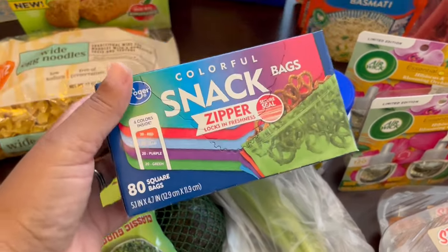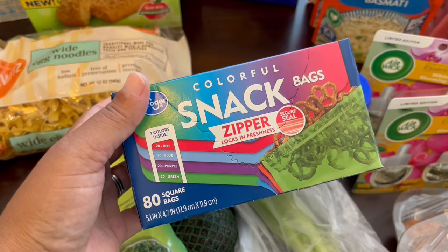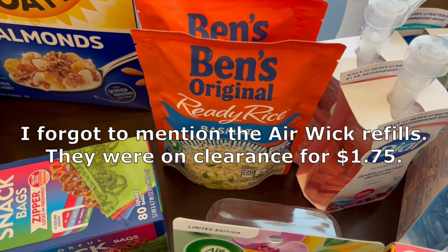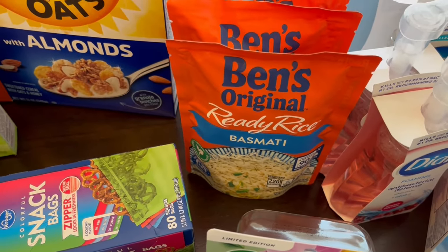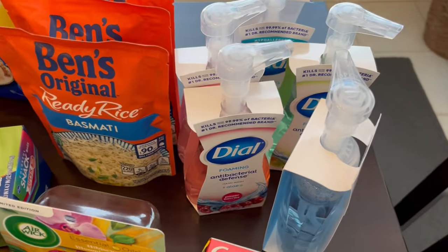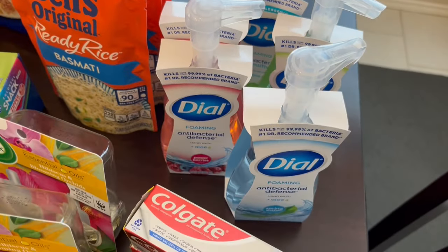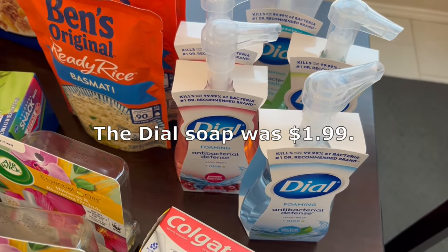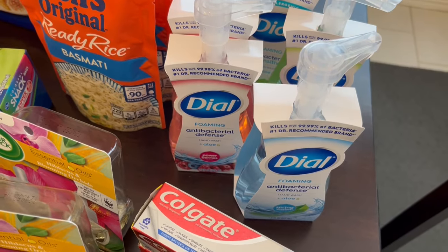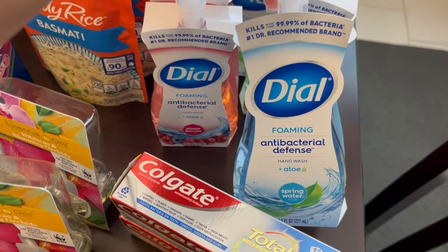With back to school coming up, I grabbed these little snack bags for my four-year-old — he's in preschool — some little colorful bags. The Uncle Ben's Ready Rice was also on sale for $1.49 each. Part of the school supplies usually for pre-K are foaming hand soap, so I grabbed some Dial while it was on sale — $1.49 each. They also had regular Dial hand soap for $1.99, but I got all foaming soap because that's what they require.